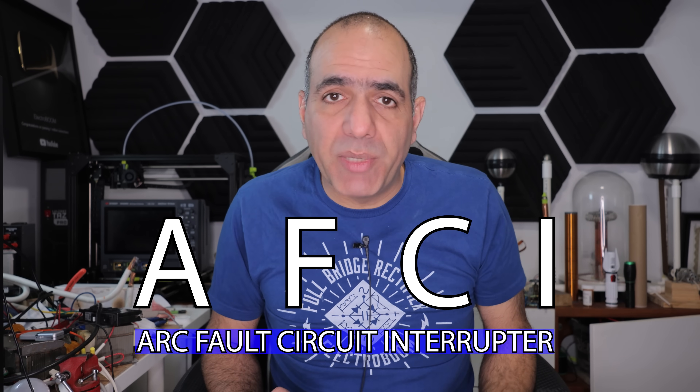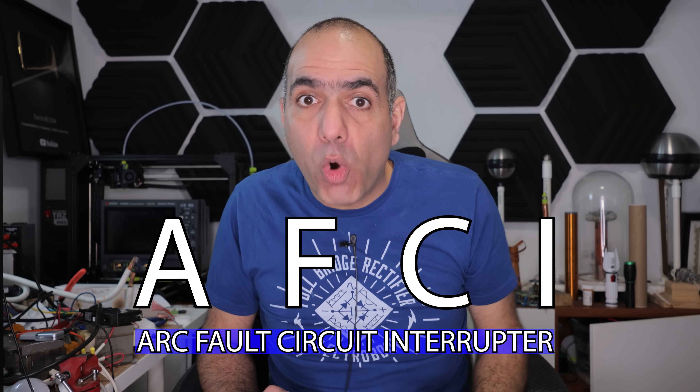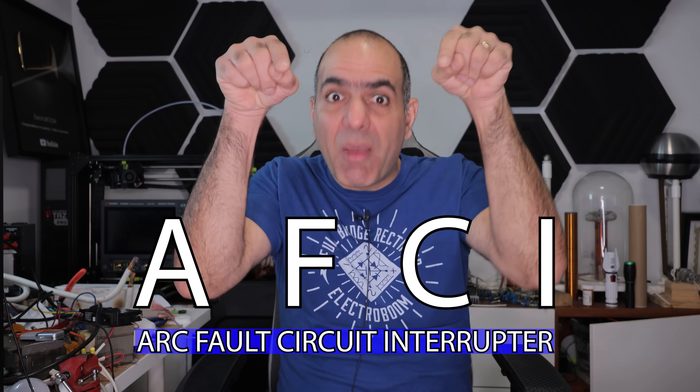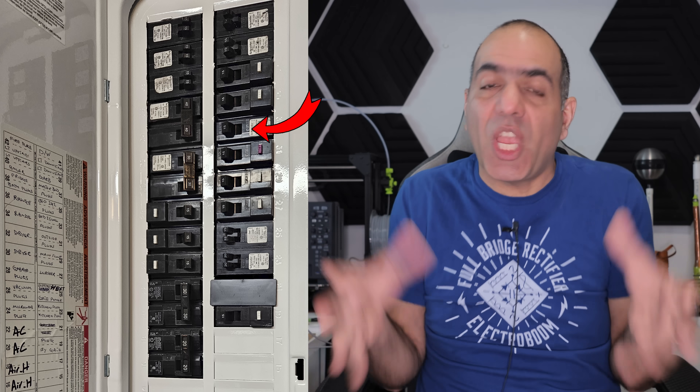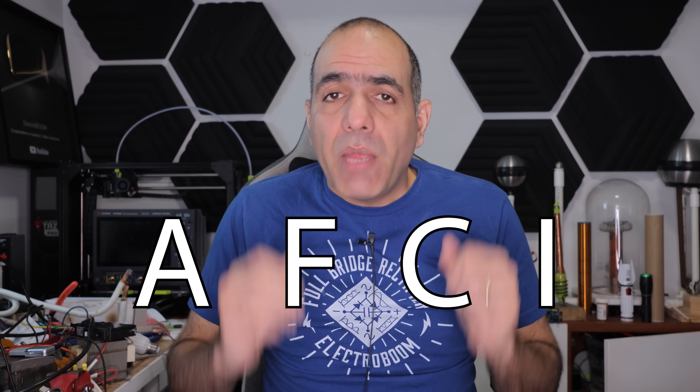AFCI is a type of circuit breaker I saw nowhere else in the world during my travels but here in my own home. My breaker panel is filled with them, except I replaced the one for my room here with a basic breaker because it kept tripping while I was working. Does AFCI breaker actually provide some vital protection or is it just a scheme by the big circuit breaker to sell us unnecessary junk that trips for no reason, forcing us to buy more replacement breakers?